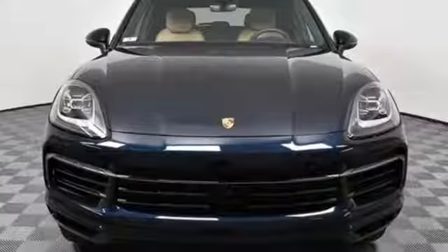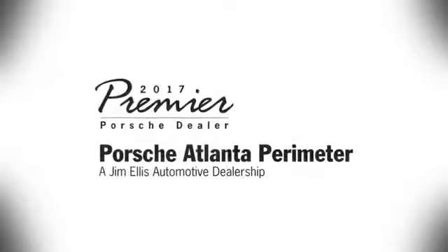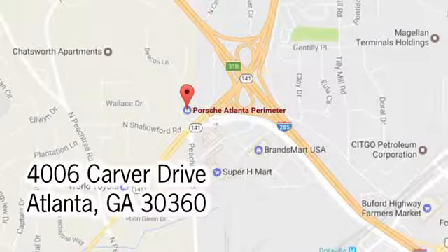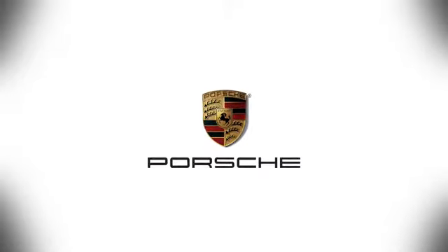Porsche: highly intelligent performance. See it for yourself when you take it for a test drive. At Porsche Atlanta Perimeter, we prove that buying a car can be a world class experience. Contact Porsche Atlanta Perimeter today. We're conveniently located inside I-285 on Peachtree Blvd.